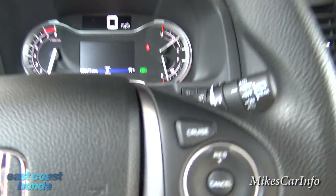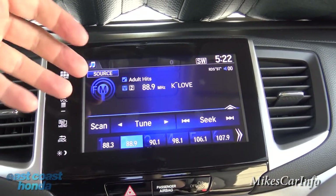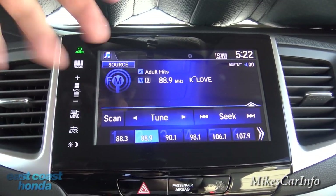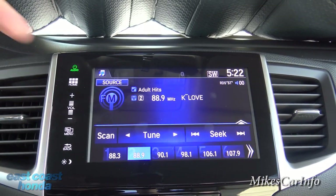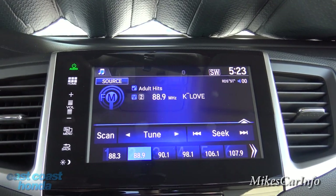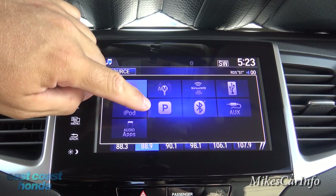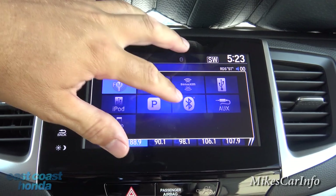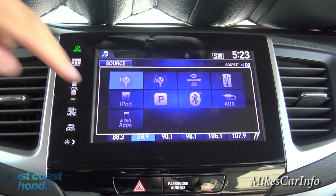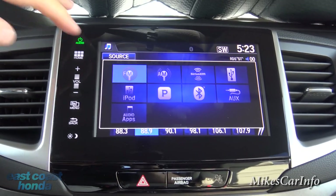The 2016 has a really neat touchscreen — the colors are just vibrant and get your attention. I love the blue on the touchscreen; it's easy on the eyes and just looks classy with white lettering on a blue background. Right now we're in the audio screen. Pushing source shows all the ways you can play audio: AM/FM, satellite radio, USB, iPod, Pandora through your cell phone, Bluetooth audio, auxiliary input, and audio apps through the Honda app.